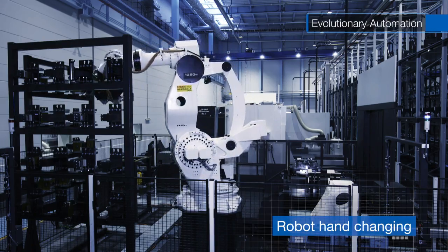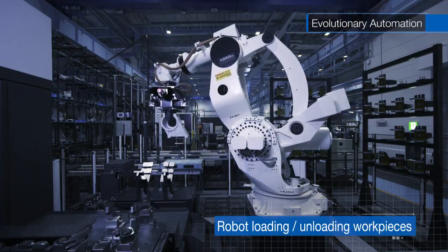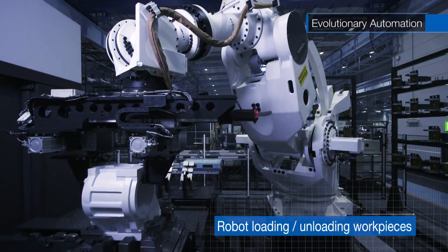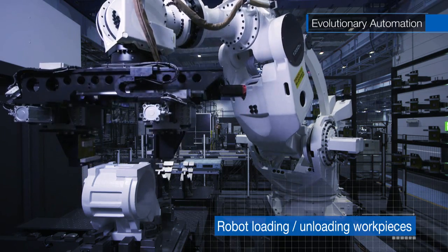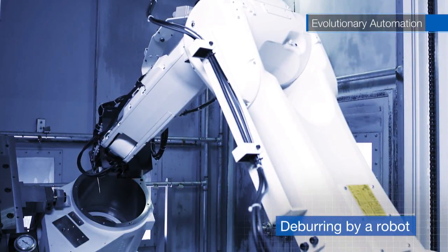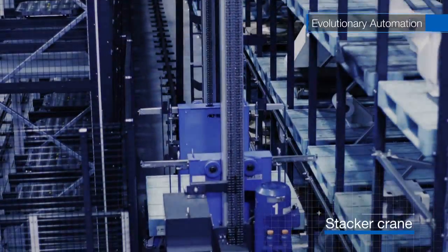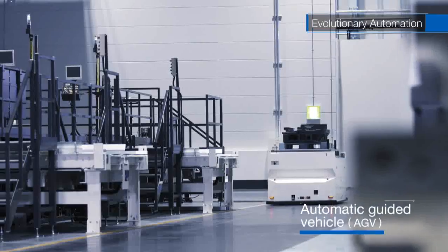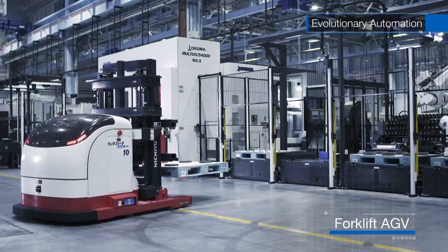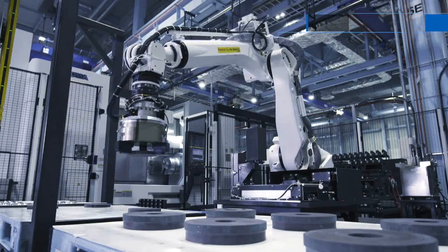The robots change their hands according to work pieces of various sizes and shapes. Sensors on the robot detect the position of the work piece, weighing up to 600 kilograms, for load-unload operations. Furthermore, the robot can detect burrs on the surface of a work piece and cleanly deburr it in a fully automatic operation. Stacker cranes, automatic guided vehicles, and forklift AGVs, based on the production schedule, are controlled to supply work pieces with optimal timing. Together with Advanced Robotics, we have a completely automatic system.